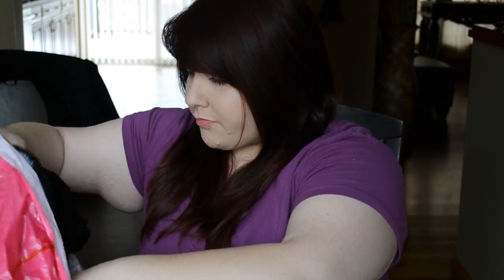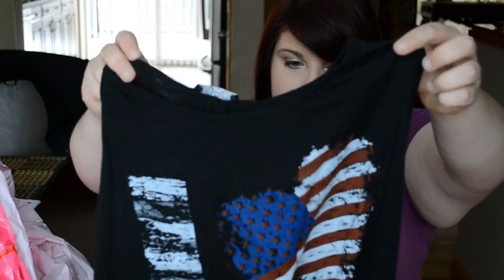Now I'm going to show you some things I got from Deb. I went to Deb two different times — once before the concert and then after. So I'm going to show you what the first things I got from Deb were.